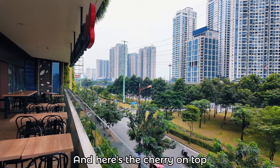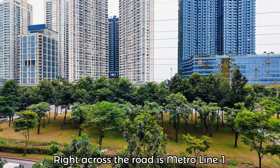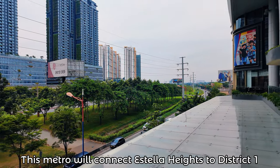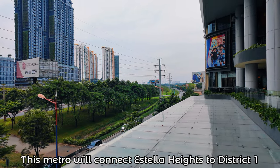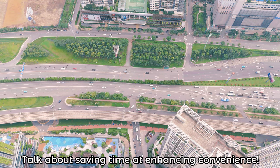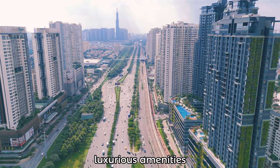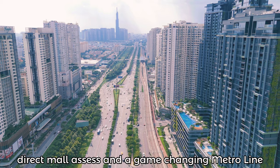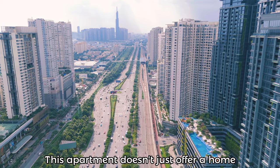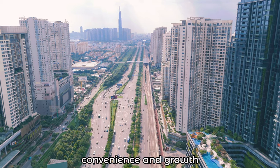And here's the cherry on top — right across the road is Metro Line 1, scheduled to be operational by the end of 2024. This metro will connect Estella Heights to District 1 in less than 15 minutes. Talk about saving time and enhancing convenience. With all these added values — luxurious amenities, direct mall access, and a game-changing metro line — this apartment doesn't just offer a home. It offers a lifestyle designed for comfort, convenience, and growth.